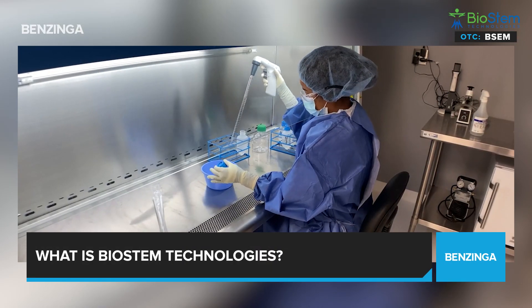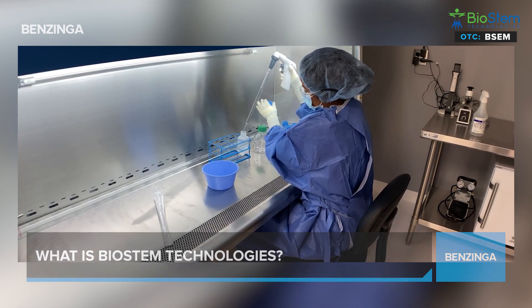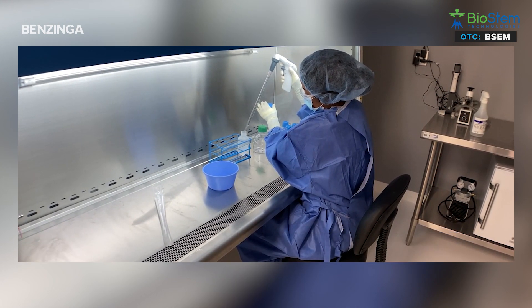Sure. Biostem Technologies is a leading innovator focused on harnessing the natural properties of perinatal tissue in the development, manufacture, and commercialization of allografts for regenerative therapies. Our company is focused on manufacturing products that change people's lives, leveraging our proprietary technology, the BioRetain method.